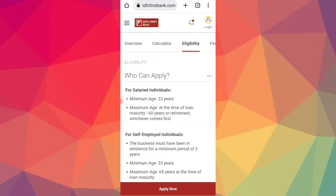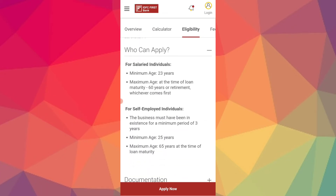For eligibility, you will need a minimum age of 23 years for salaried applicants. For self-employed, the minimum age is 25 years, and the maximum age is 65 years to get this loan.